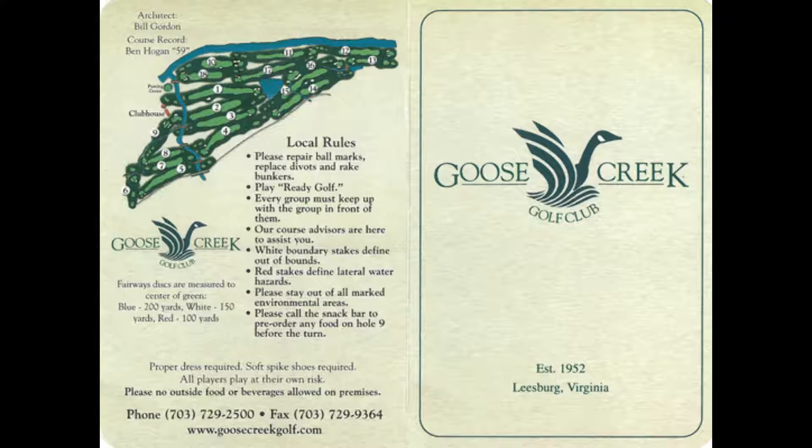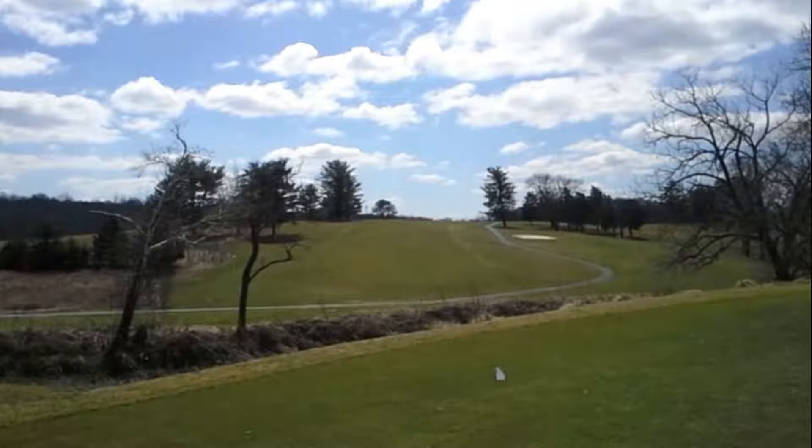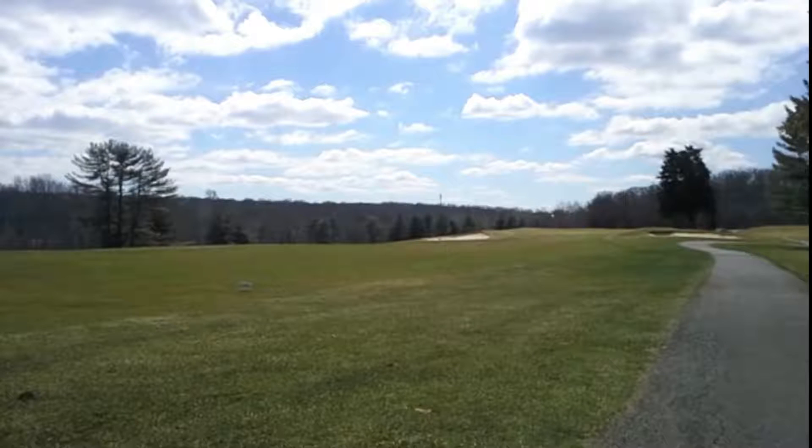Let me take one more spin here at Goose Creek. Goose Creek is a course on Route 7 just east of Leesburg, and it is a course which has almost a schizophrenic personality. I really don't like this course for some simple reasons — some of the holes are just a little bit too cute and too twisted.